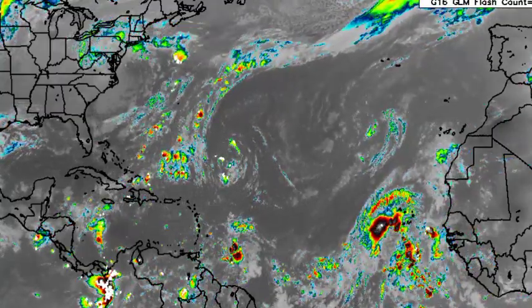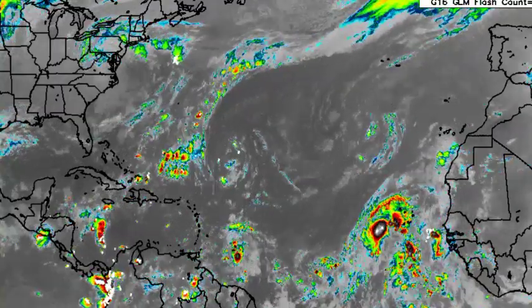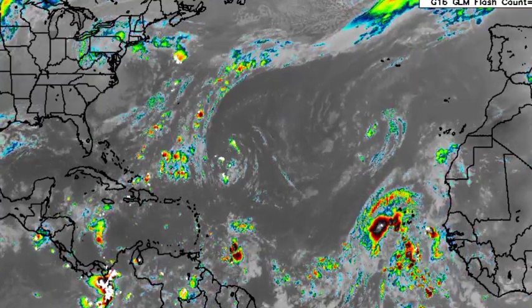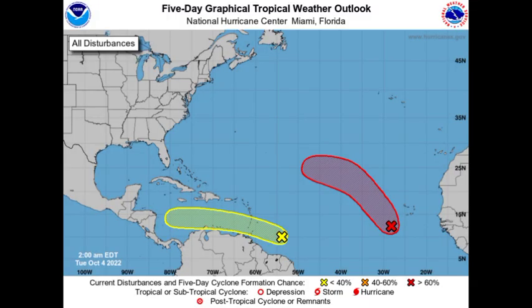Hey everyone, it is Dani and welcome to this updated video on the tropics. In this video, we'll be looking at these two disturbances. We have both of these tropical waves as INVEST 91L, which is approaching the Caribbean, and INVEST 92L, which is to the southwest of the Cabo Verde Islands, given a high chance to develop.